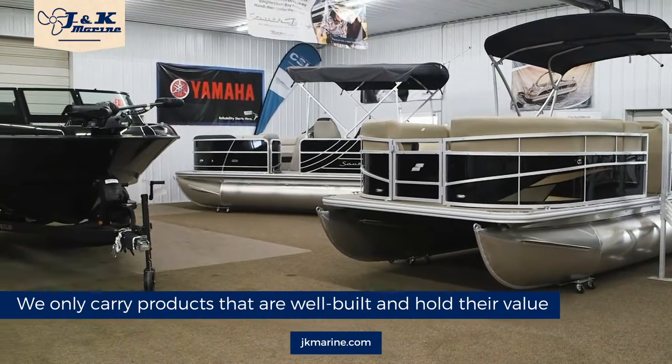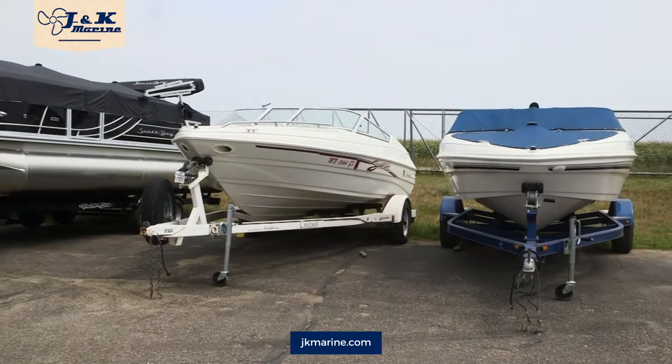When someone comes in to upgrade their South Bay pontoon, they are purchasing another South Bay pontoon. From the deck down, there is no wood in South Bay's composite structuring. We all know what happens when wood gets wet.